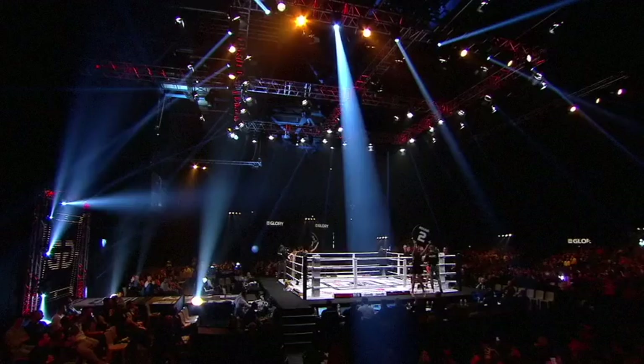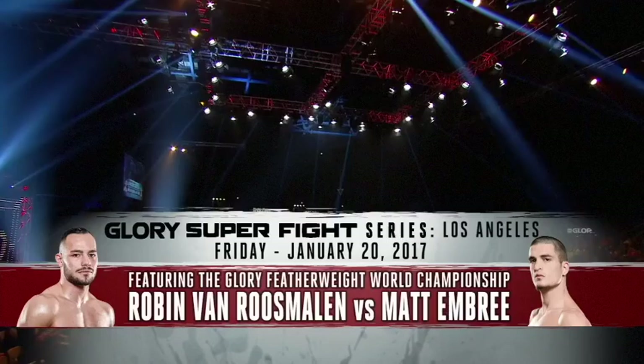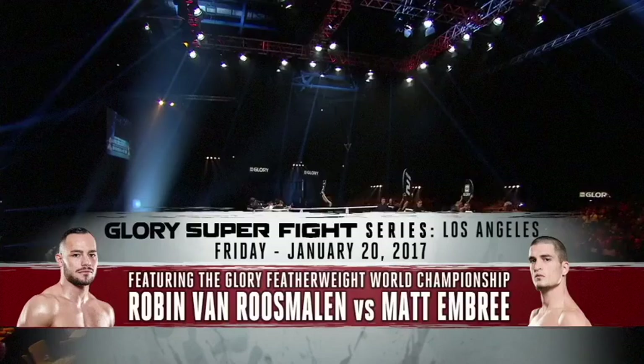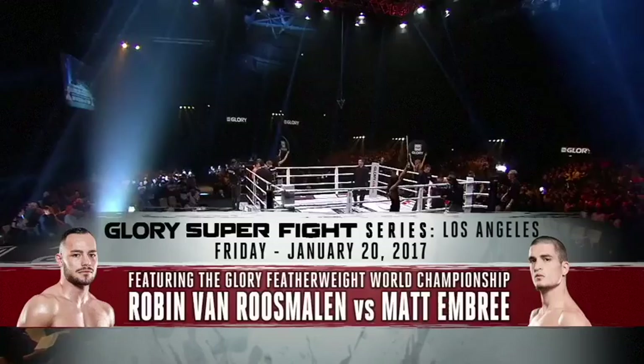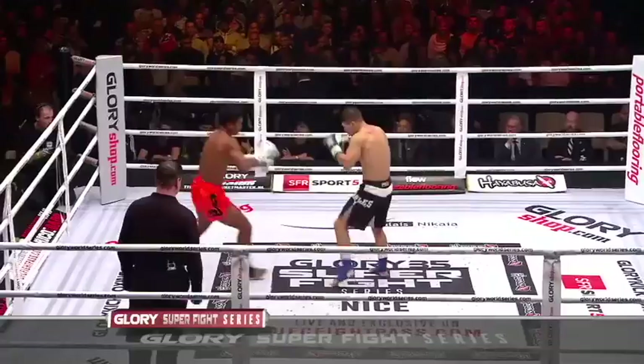Glory's Super Fight Series is headed back to the United States in 2017, and what a main event we have. Robin Van Roosmalen is the new featherweight world champion and he'll be putting his title on the line for the first time against Matt Embry. Seeing how scary Robin Van Roosmalen looked against Varga the other day — Varga had a very successful debut with two knockouts, so it's a perfect matchup. Embry shows no fear, which may be his undoing. He's got to be a little afraid of Van Roosmalen's power — no one had knocked Varga out before.